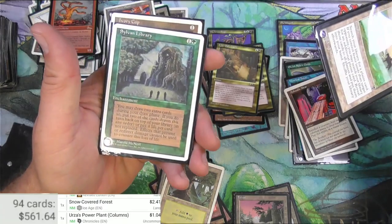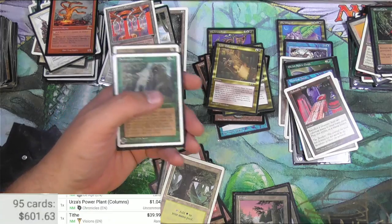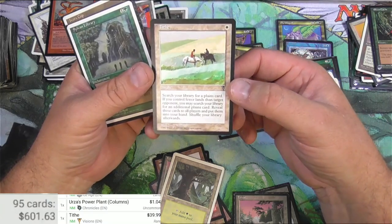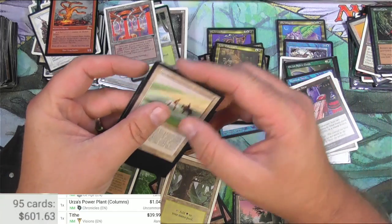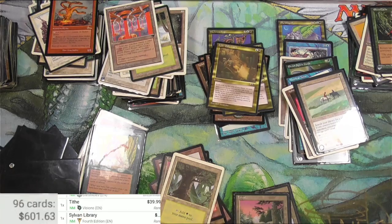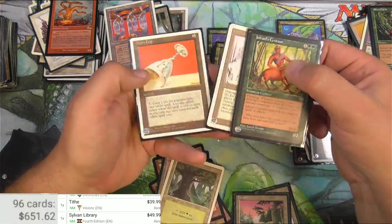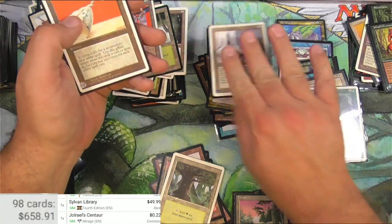Tithe - ooh ooh, now we're talking. Tithe - oh yeah, that's a little better than I thought. It's come up a bit, so this might be a reserve list card, I'm not positive, but at $39.99 that's a bona fide hit right there. And the very next card - Sylvan Library, might just be even better. The Fourth Edition in perfect condition - $49.99. Great, two in a row! Big time cards, that's great. And the Ivory Tower - found one before, I think it was like $4 or $5.